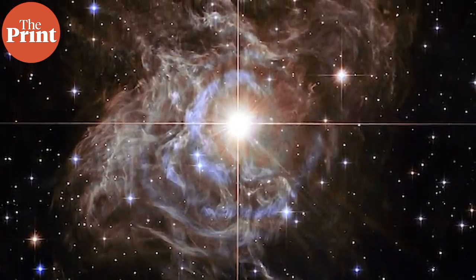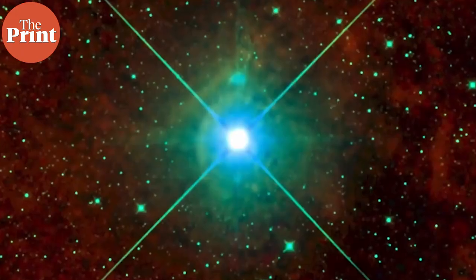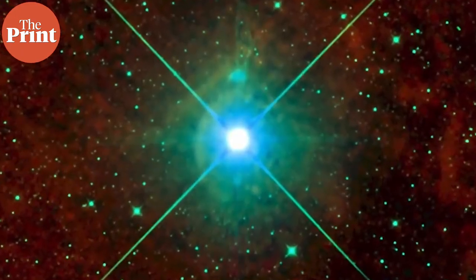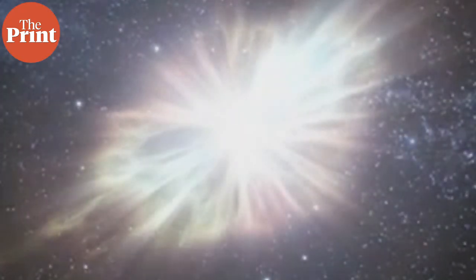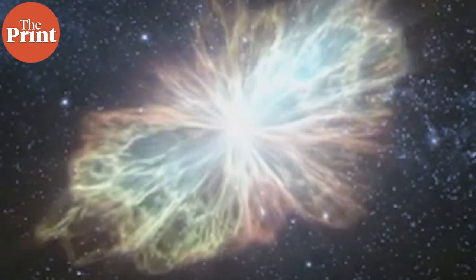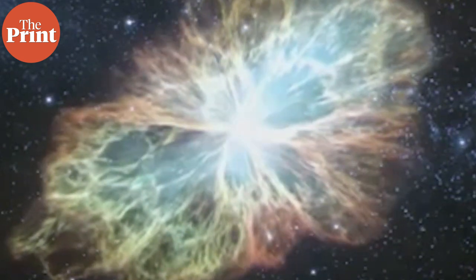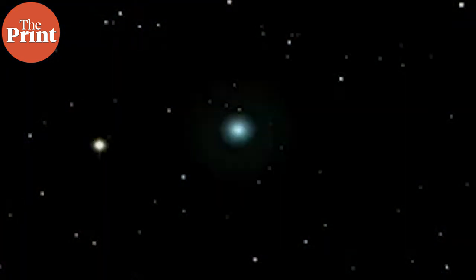Supernovae can briefly outshine entire galaxies and radiate more energy than our sun will in its entire lifetime. They are the primary source of heavy elements in the universe. According to NASA, supernovae are the largest explosions that take place in space.